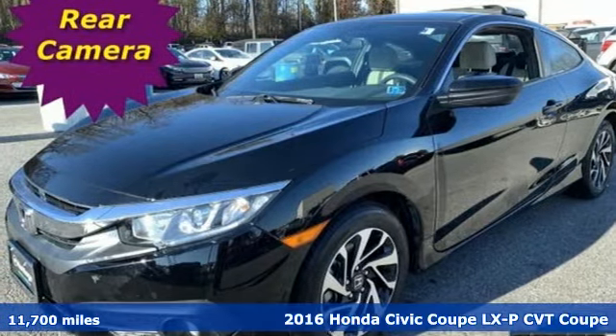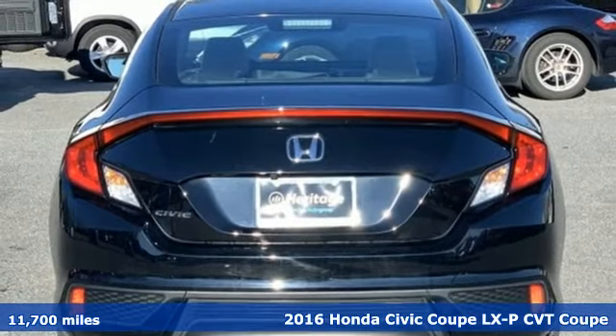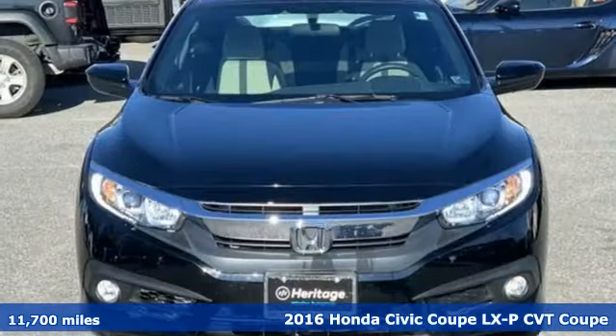It's a 2016 Honda Civic Coupe. Get more mileage out of every drive with this Civic. It comes with the features you need and, better yet, want.